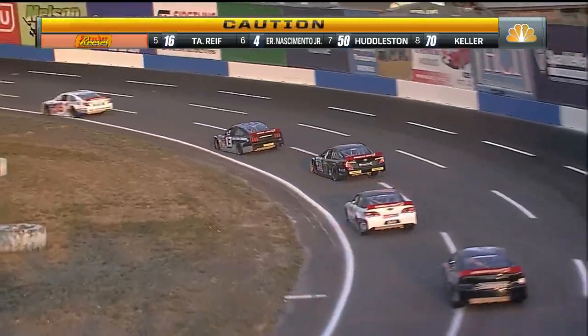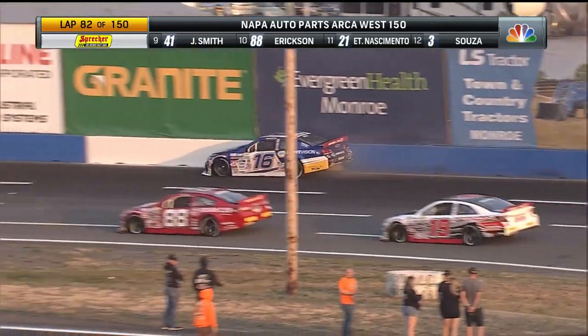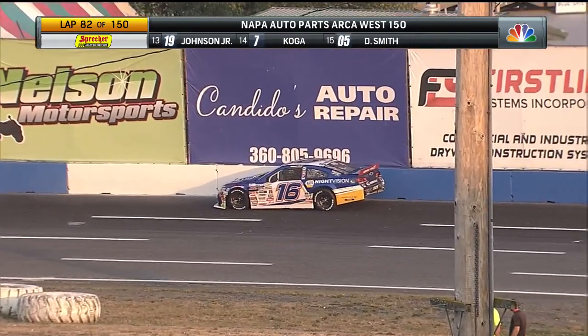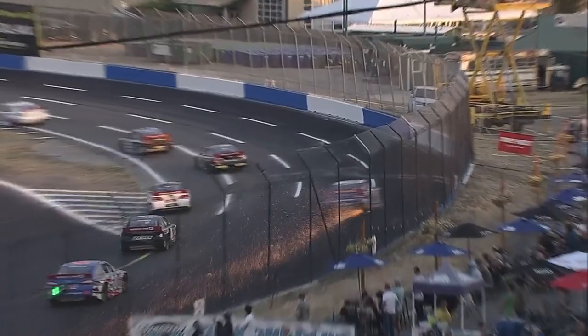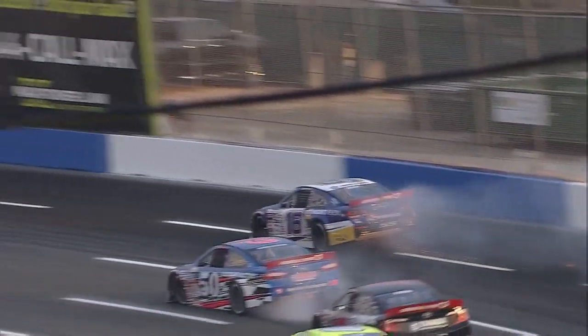How early do you want to get what you can get out of these tires? We've got some problems down into turn one, and Tanner Reif is into the outside wall. Last year's winner has made contact with the turn one wall, putting us under the caution flag for the second time tonight. A lot of sparks from the right front corner of that car — it's not going to turn, and pow! Hard contact for Tanner Reif down into turn one. Tough, tough break. He had spent most, if not all, of the opening half of this race in the top five.